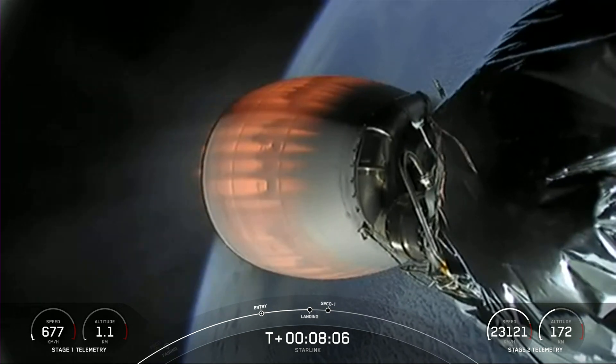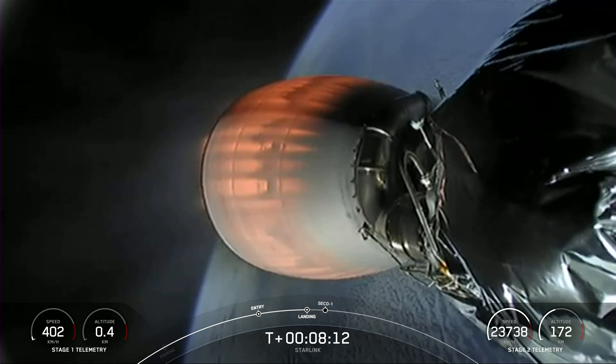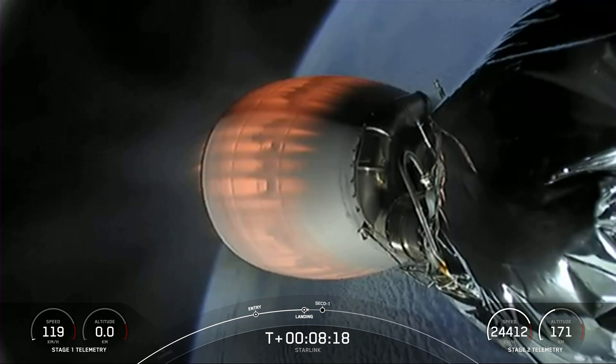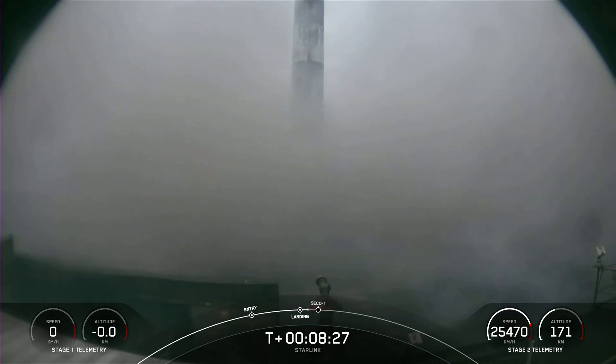Stage one landing burn. Stage two terminal guidance. Stage one landing leg deploy. Stage one landing confirmed.